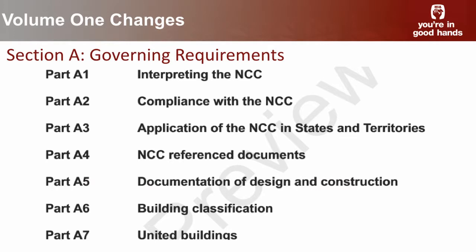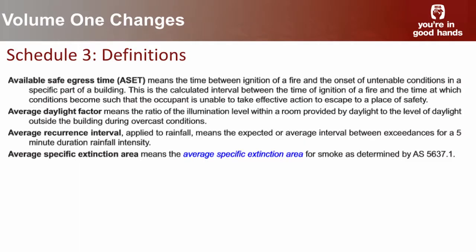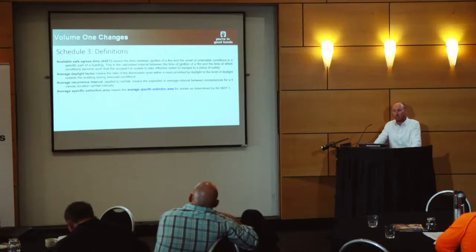The governing requirements changes were talked about in fair bit of detail this morning. Just to note a few things: there are a lot of new definitions being incorporated into the code, listed in your summary of changes document. Many of the definition changes relate to the introduction of the new fire safety verification method, the Section J energy efficiency changes, and a number of changes from the condensation provisions as well.